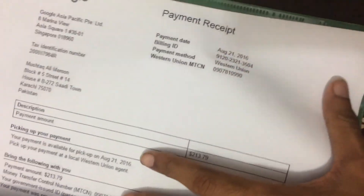After that I got $213.79, which was around 22,241 rupees. The cash payment was received on August 23rd, 2016.